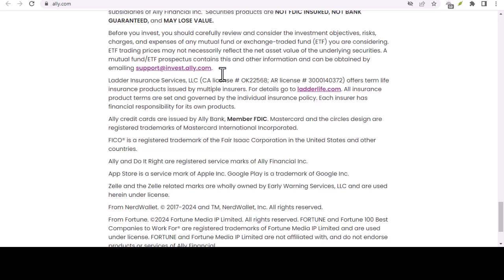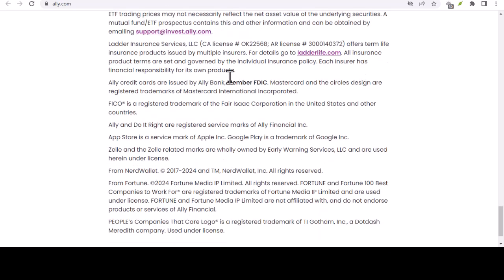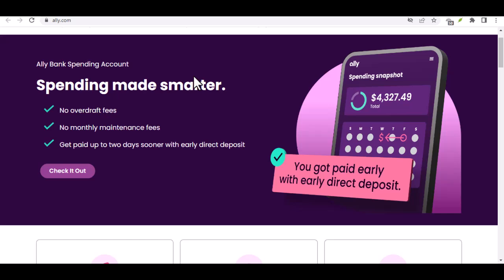Receiving money from abroad? Planning a trip and expecting some foreign funds to hit your Ally account? This is where things get a little different. Ally still relies on JPMorgan Chase for international wires, but you won't need to provide all that information yourself. The person sending you money will need Ally's partner bank details: Bank name — JPMorgan Chase Bank, NA. ABA routing number — 021000021. Address — 1 Chase Manhattan Plaza, New York, New York, 10005.